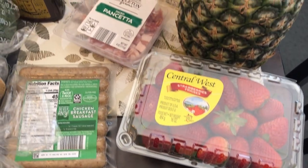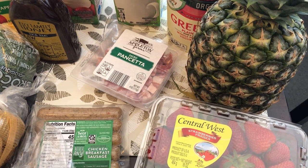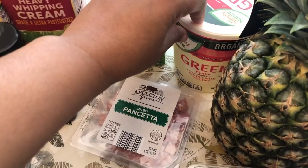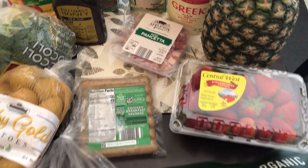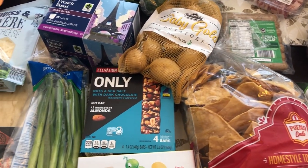I grabbed some strawberries because they looked so good. I grabbed a pineapple — I think it was on sale for $1.69 — and my husband loves pineapple so I grabbed it for him. Then I grabbed some plain whole milk yogurt for recipes.